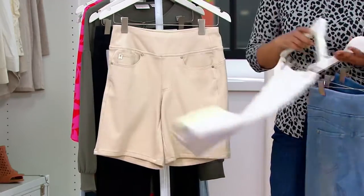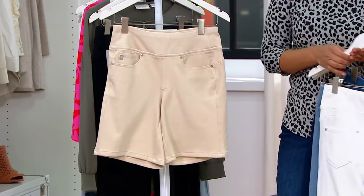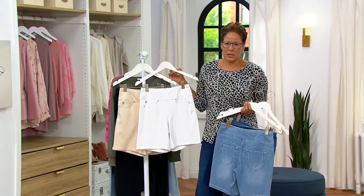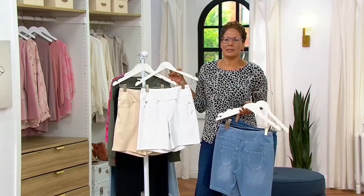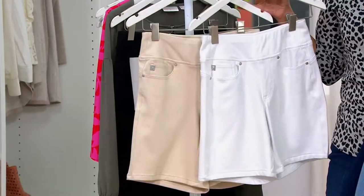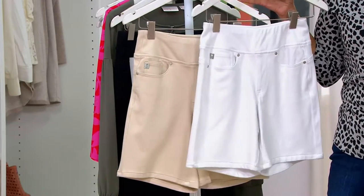Then there's the white, and then you have sand. The fact that we even have the white and sandbar left — it's the 11th of July — is stunning to me. It's crazy to me. I don't think we have a lot. So grab those.